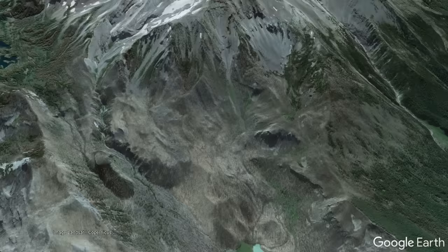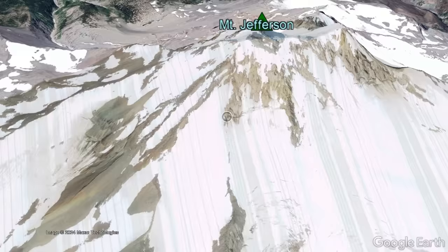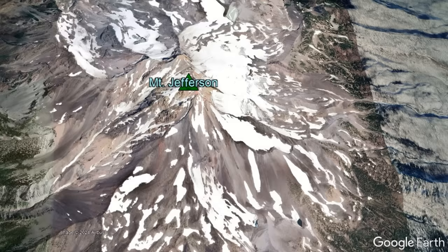Despite being heavily glacially dissected, this volcano has actually erupted three times since the end of the last ice age, the last of which occurred a mere 1,000 years ago. In other words, while potentially being a dying volcano, Mount Jefferson is still active and likely to one day erupt again.